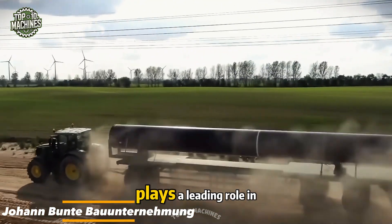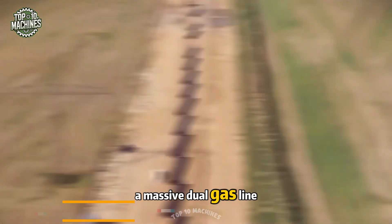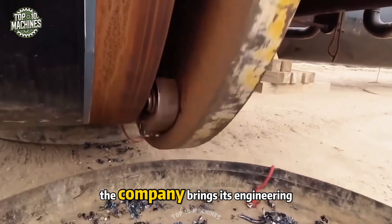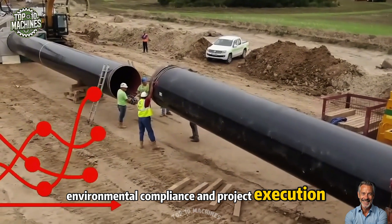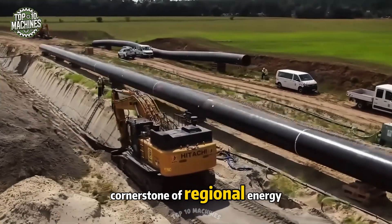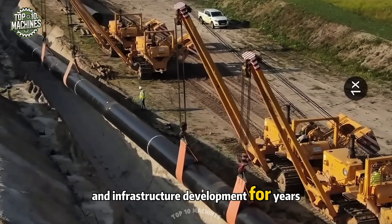The Minimax Johan Bundt-Waterniemann plays a leading role in constructing the EU-GAL pipeline, a massive dual gas line stretching over 65,600 yards. As part of a joint venture, the company brings its engineering expertise to ensure the highest standards in planning, environmental compliance, and project execution. Once completed, the pipeline will be a cornerstone of regional energy security, powering economic growth and infrastructure development for years to come.